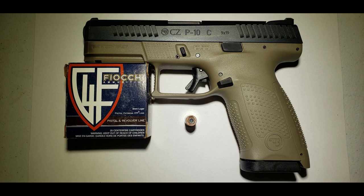This round is standard pressure and the test gun being used today is going to be a CZ P10C. We will be firing through 4 layers of denim to a 10% equivalent gel block from Clear Ballistics from a distance of 10 feet.